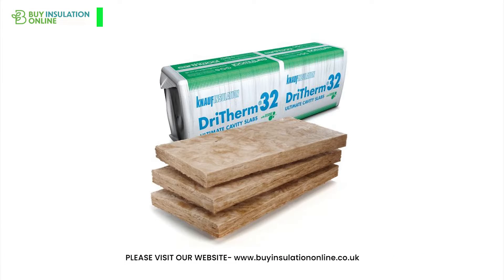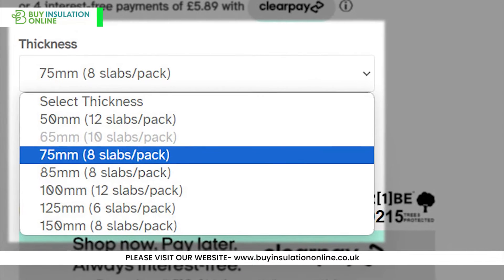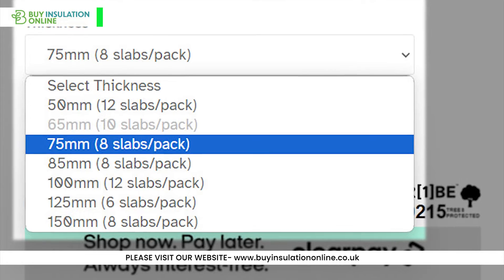Available thicknesses: both Dry Therm 32 and Dry Therm 37 are available in a variety of thicknesses to suit different cavity widths and insulation requirements.